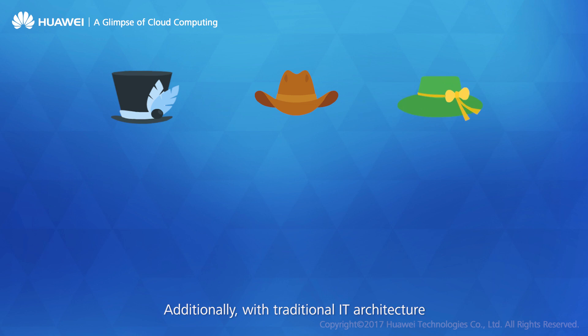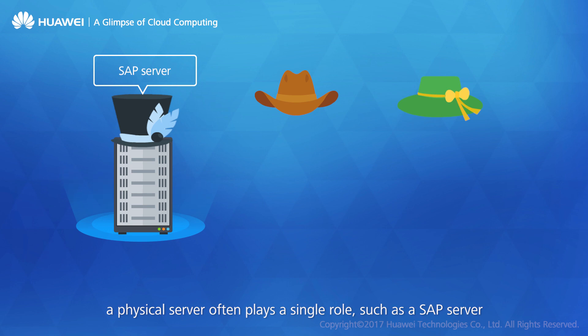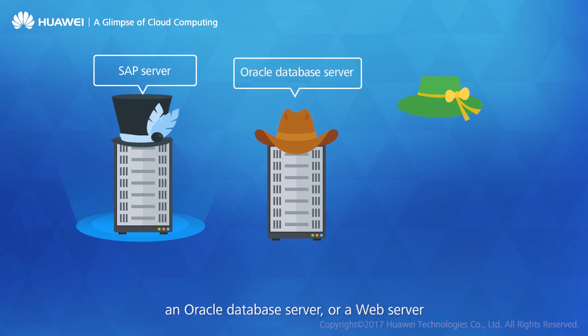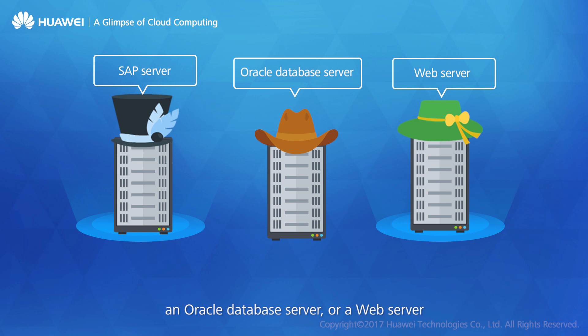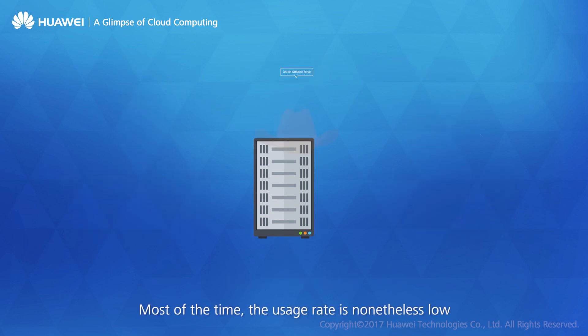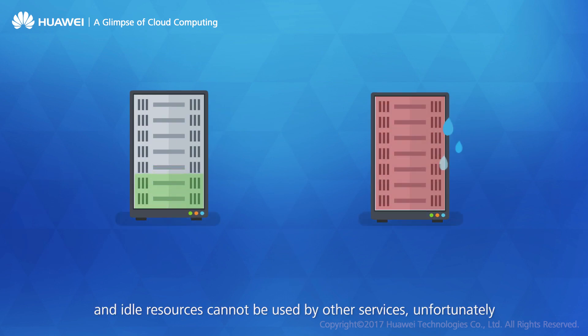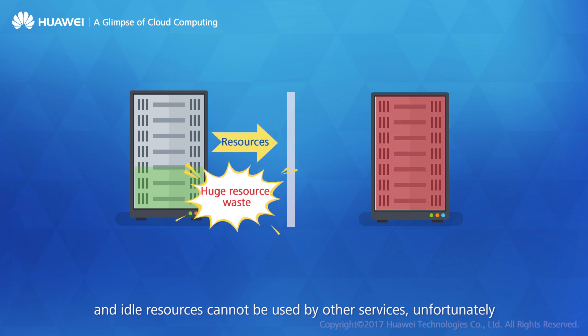Additionally, with traditional IT architecture, a physical server often plays a single role — such as a SAP server, an Oracle database server, or a web server. Therefore, specific software uses dedicated hardware. Usage rate is high only during peak hours; most of the time the usage rate is low, and idle resources cannot be used by other services.